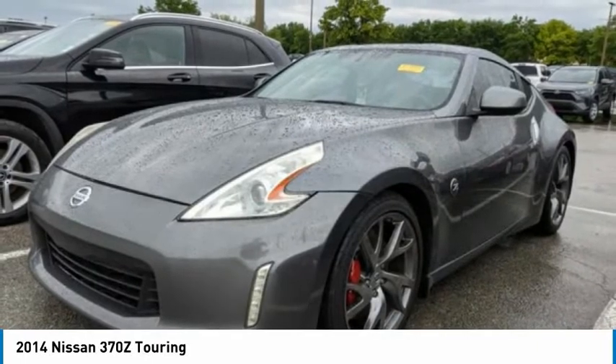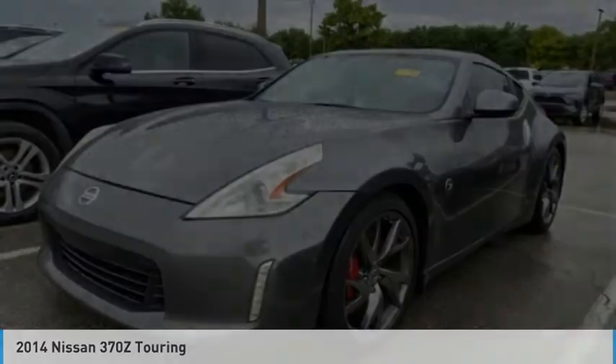Tires: front performance and rear performance. Come take a test drive today.